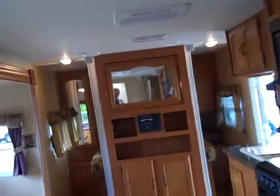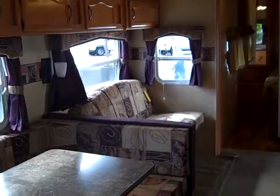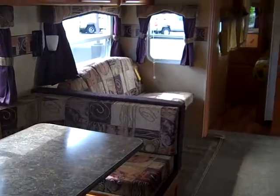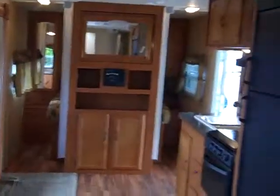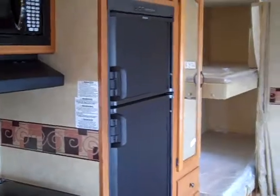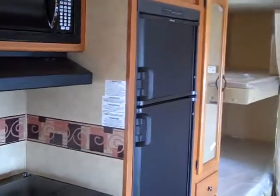All in all, I think this is a coach that will accommodate a very nice-sized family comfortably. There are a lot of places to sit, it sleeps a lot of people, and gives everybody a lot of room to enjoy their trip. This is just one of the many floor plans that Wildwood has that we carry here at Power RV — come on out and see them all. I'm sure one of them will be just right for you.